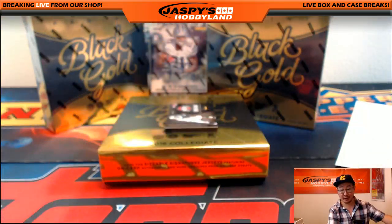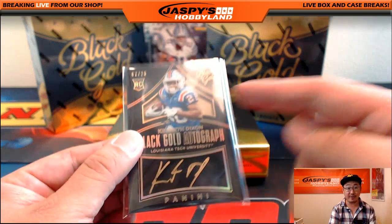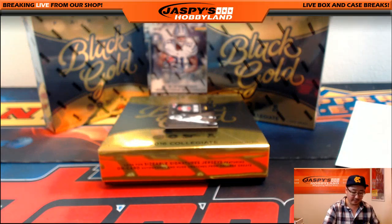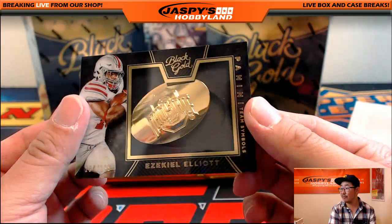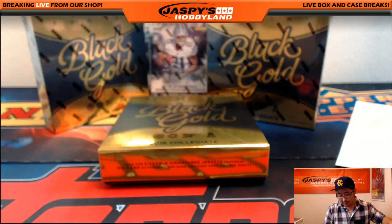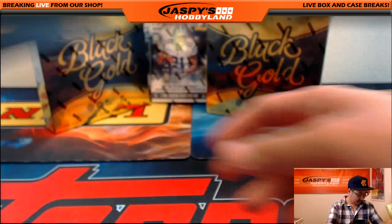I dig this Black Gold Collegiate stuff, especially now that we start to see some of these guys emerge. Kenneth Dixon should be battling for some playing time once he's healthy. That goes to the Ravens — Jeff Hensley. And Ezekiel Elliott, 134 out of 199, with the little logo that came out of its setting. That goes to the Cowboys — John Kale.